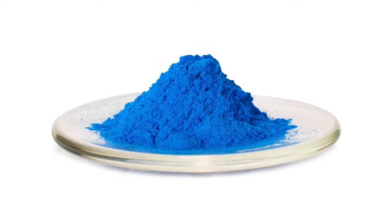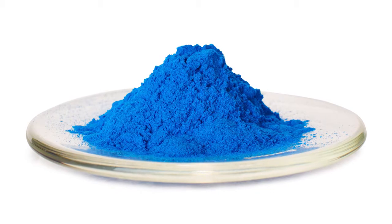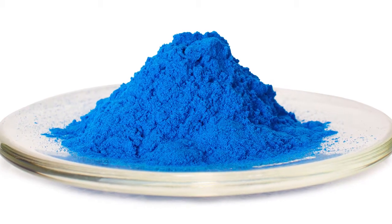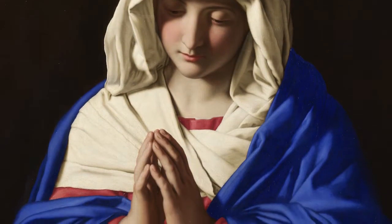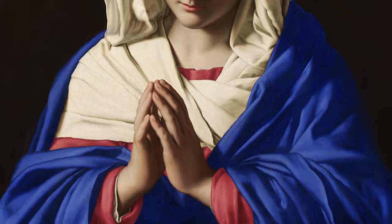While the use of Egyptian blue in modern high-tech applications is still in its infancy at this stage, it does seem that its future is a bright one. Stay tuned for our next installment on blue pigments when we discuss the history of ultramarine. We'll see you next time.